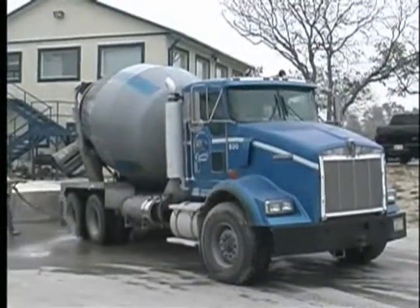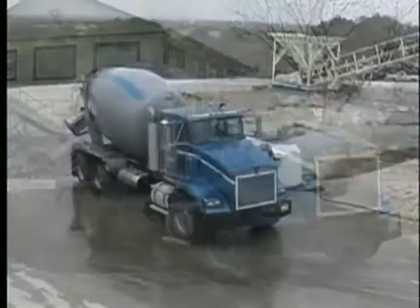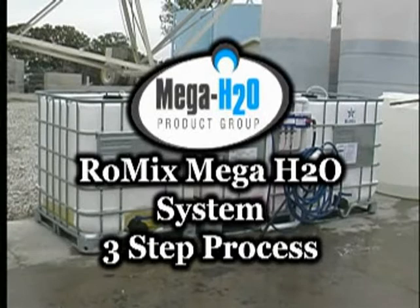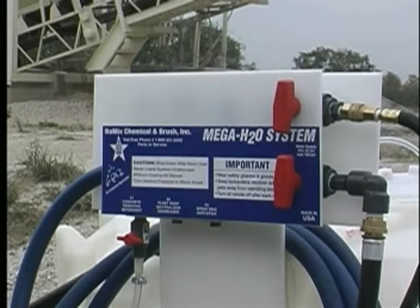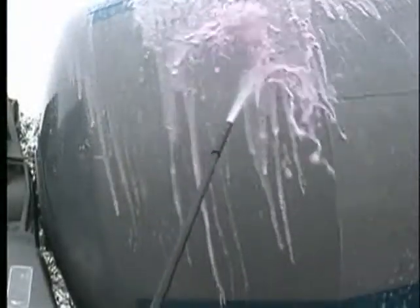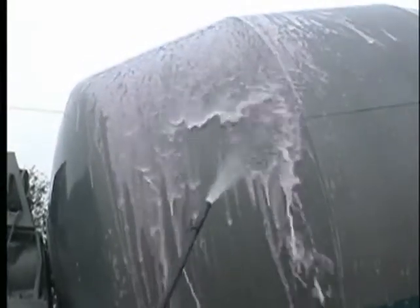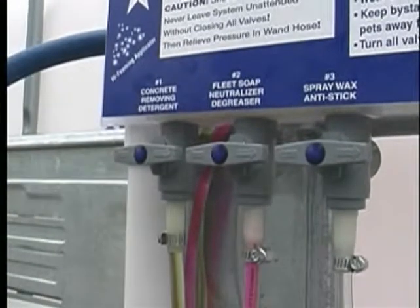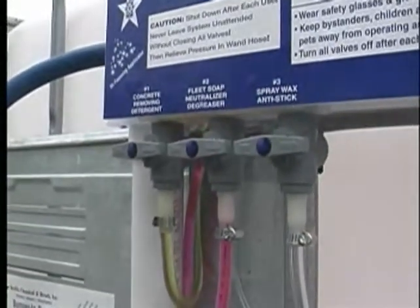If you are serious about how your trucks look, get serious about keeping them clean with the RoMix Mega H2O System 3-Step Process. Mega H2O ensures a complete synergism of hardware and chemicals for reliability. This 3-Step Bulk Water Cleaning System produces a rich foam that clings to the truck, allowing optimal cleaning performance. The system's control panel lets you switch from one product to the next with the turn of a handle.